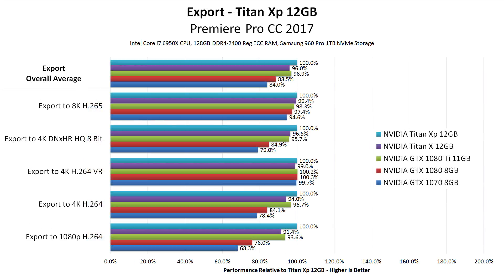Moving on to exporting, we looked at the same 13 source codecs but tested with a wide range of export settings. In some cases, like 4K H.264 for VR, we saw almost no performance difference between any of the cards we tested. But in others, like exporting to 1080p H.264, the new Titan XP was about 9% faster than the old Titan X, and about 6% faster than the GTX 1080 Ti.